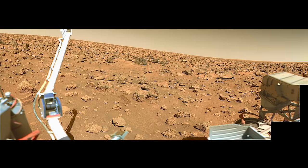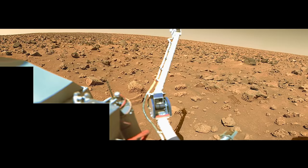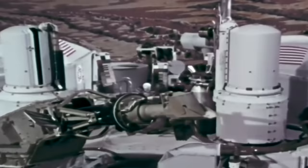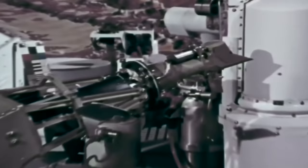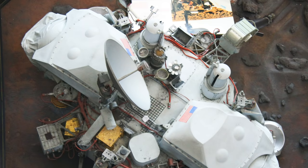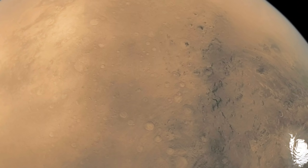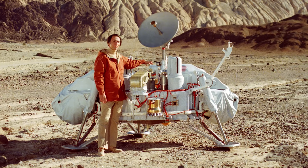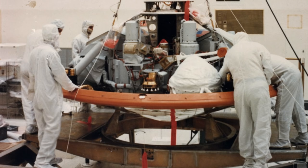Unlike Viking 1, the Viking 2 lander landed at Utopia Planitia, a large plain within the largest recognized impact basin on Mars. Powered by radioisotope generators, the Viking 2 lander operated on the Mars surface for 43 months before it was turned off on April 12, 1980, when its batteries failed. It had the same set of instruments as Viking 1 and the same objectives of investigating Mars and searching for signs of life. It too didn't find traces of life, but it did find all the elements essential to life on Earth: carbon, nitrogen, hydrogen, oxygen, and phosphorus. NASA estimates the cost for the entire Viking project was about $7.1 billion when adjusted for inflation.